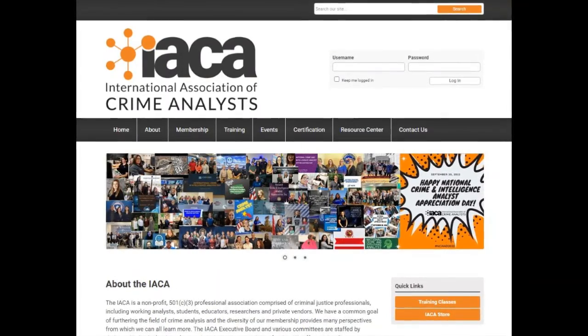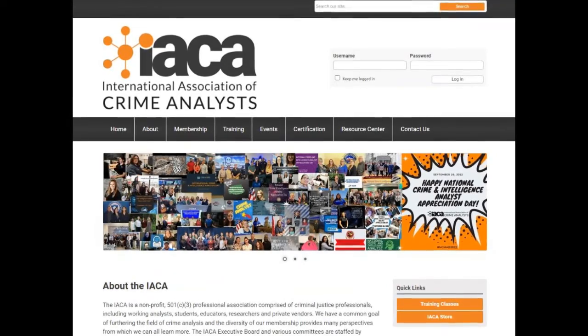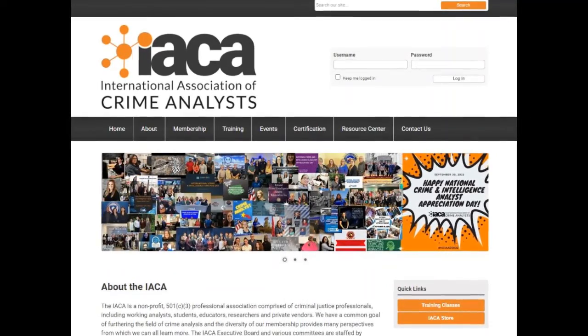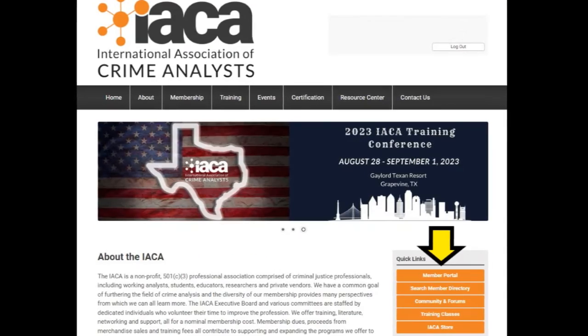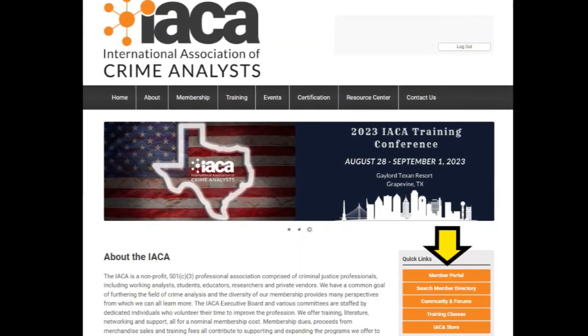We're always open — webmaster at IACA.net. We want to know about problems, but also suggestions. The beauty of being part of a professional association is that we share ideas. I don't know everything about a website — somebody may have an excellent idea, and if it's a capability, let's look at it. We want to hear different ideas from the membership, and if people want to get involved, that's totally welcome.